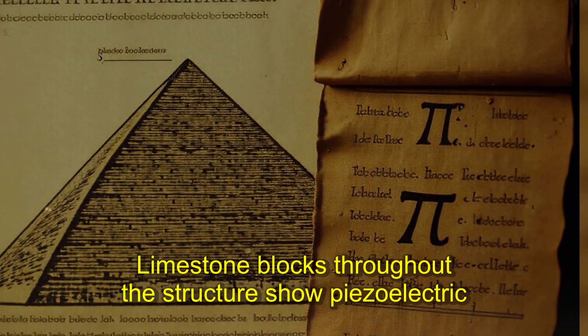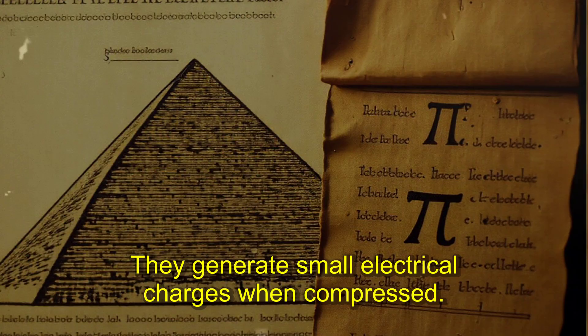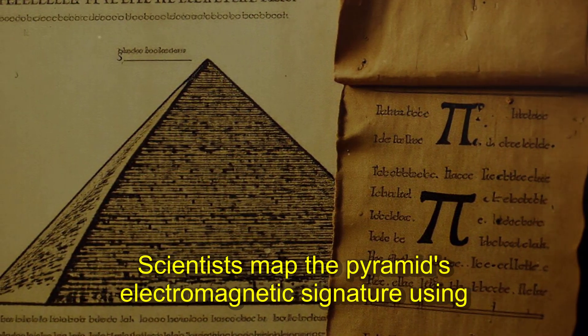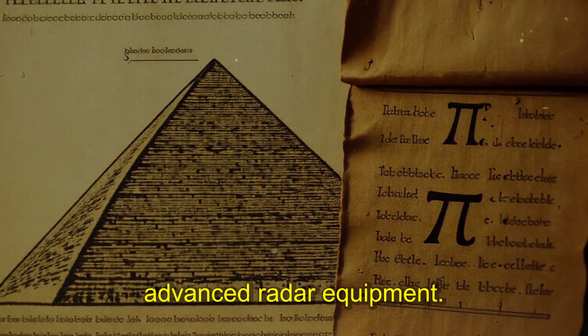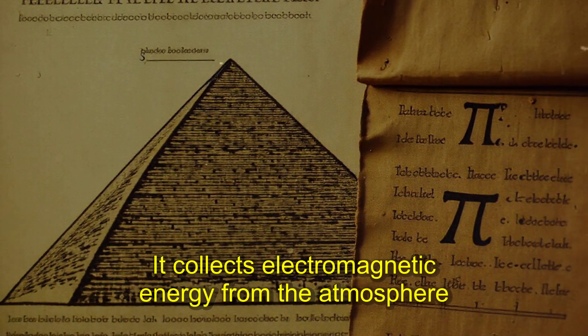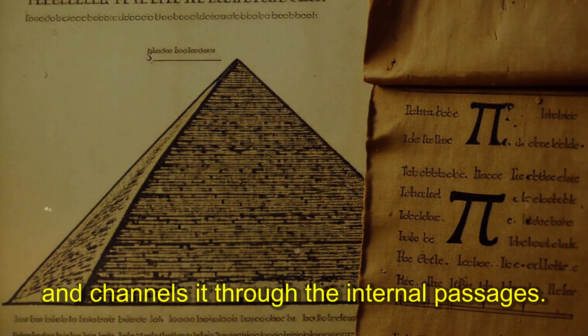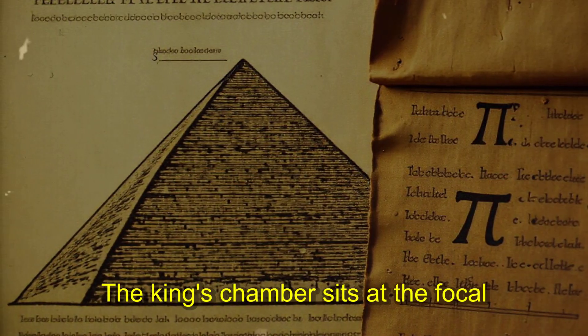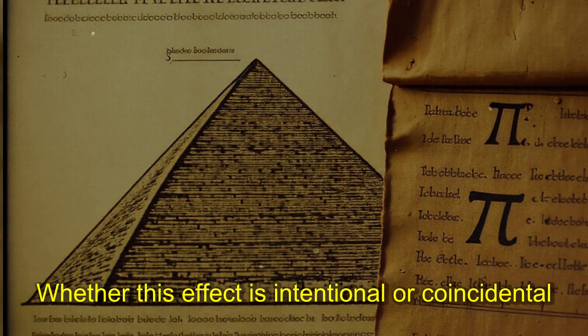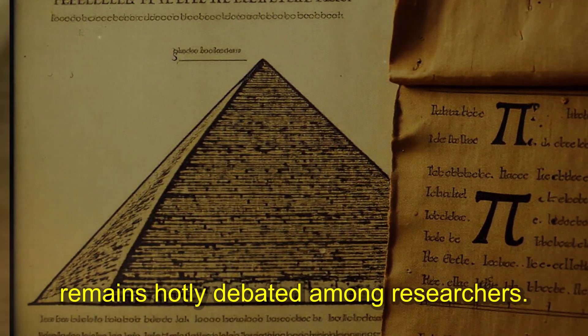The granite sarcophagus acts as an electromagnetic lens, focusing energy into a tight beam. Limestone blocks throughout the structure show piezoelectric properties — they generate small electrical charges when compressed. The entire structure acts like a massive antenna, collecting electromagnetic energy from the atmosphere and channeling it through internal passages. The King's chamber sits at the focal point of this energy concentration. Whether this effect is intentional or coincidental remains hotly debated among researchers.